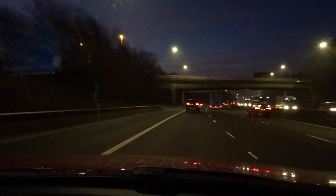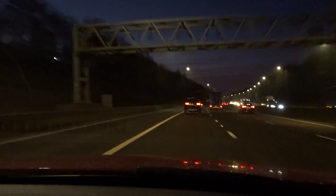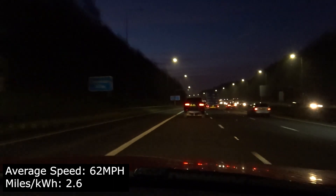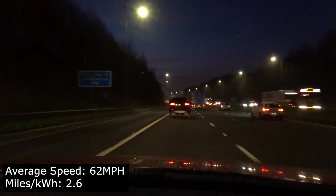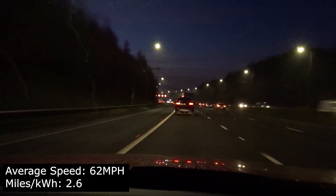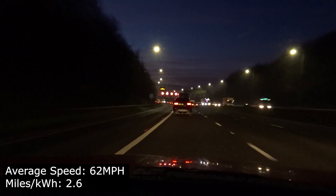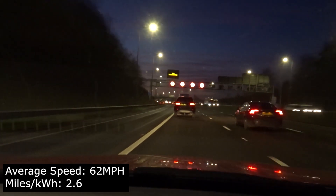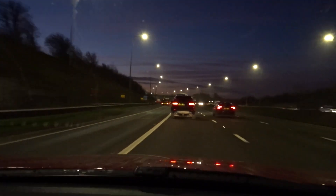We've just reached Batley, the turning point on the journey. I'll throw out a couple of stats. At the moment the vehicle has done an average speed of 62 miles an hour, covering 58.4 miles over 55 minutes. The trip computer is saying 2.6 miles per kWh — that's quite poor, actually. I haven't really experienced that before, although bear in mind I haven't driven it when it's been this cold before.